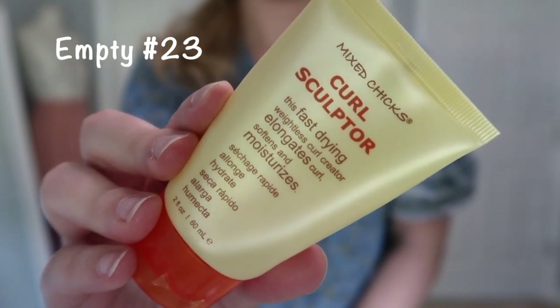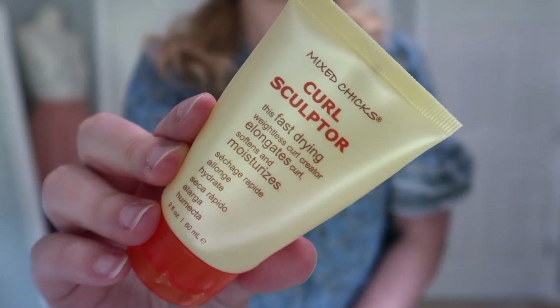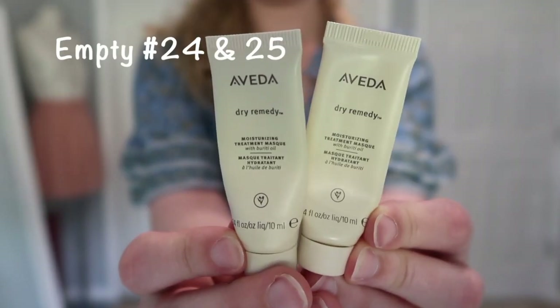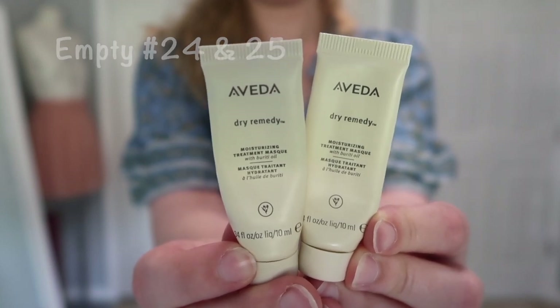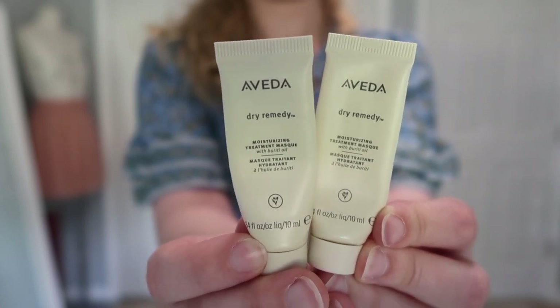This is the Mixed Chicks Curl Sculptor Fast Drying Weightless Curl Creator — it elongates curls, softens, and moisturizes. It actually works very well and I did enjoy it. The consistency was a little messy to apply but it did a really good job and I appreciated how the product performed. I also have two Aveda Dry Remedy Moisturizing Treatment Masks — I've had these for a while and finally used them up. Another Project Pan spoiler. They are great — I really liked these. If I received them again I'd definitely use them, but I don't think I need to go out and purchase them.